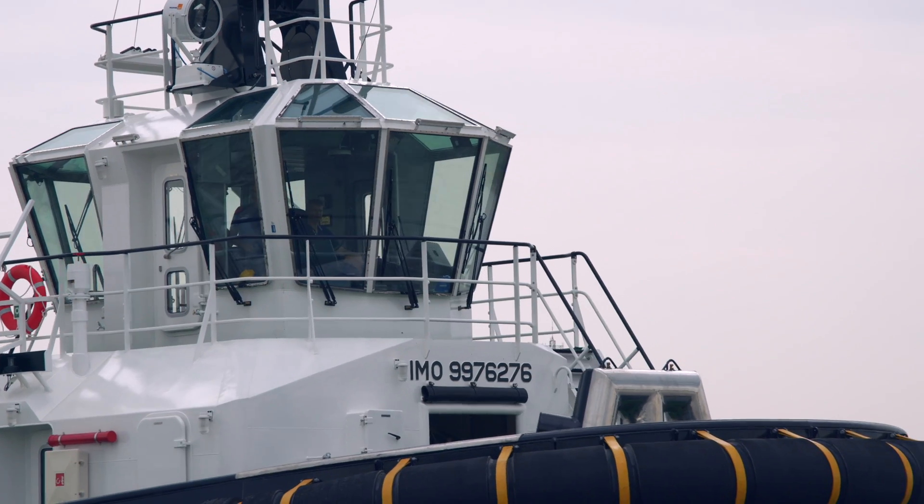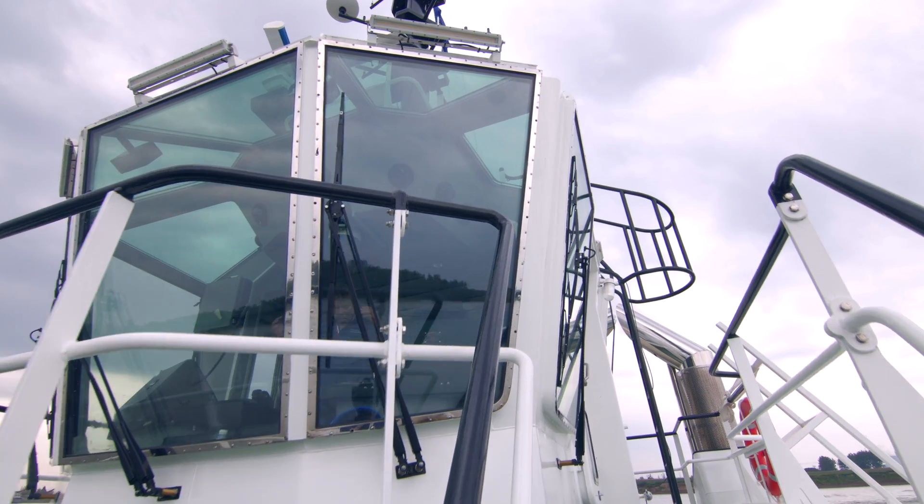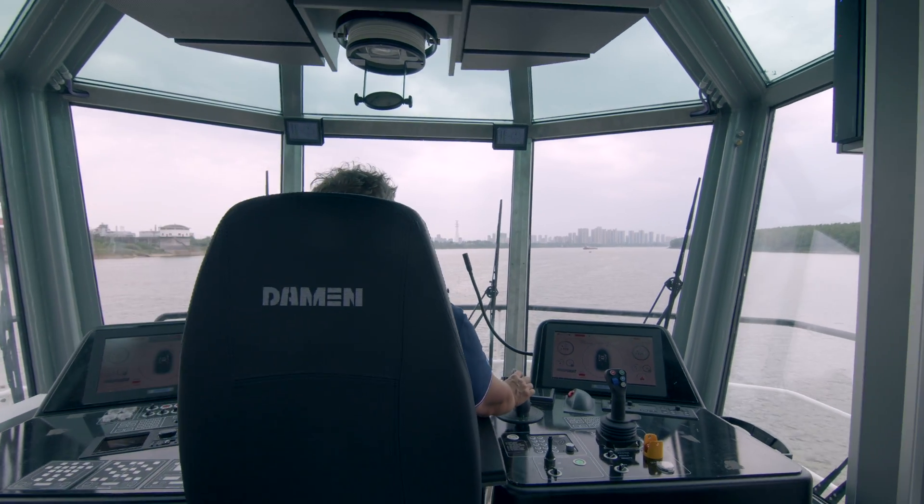Because the vessel is smaller, we also had less space in the engine room to fit all the equipment. One of the solutions that we came up with was, instead of having two generator sets, we have now installed one generator set and two shaft generators.